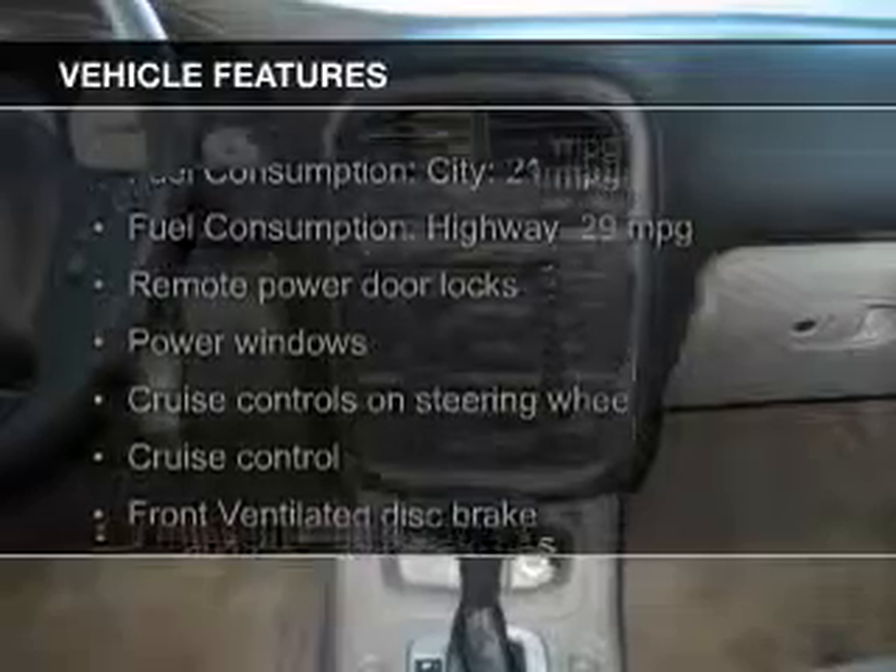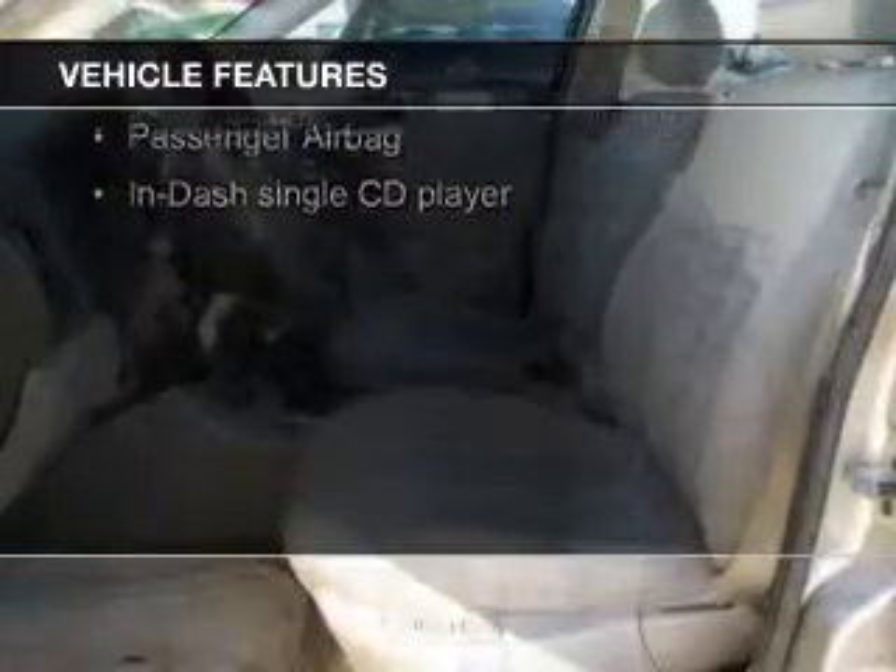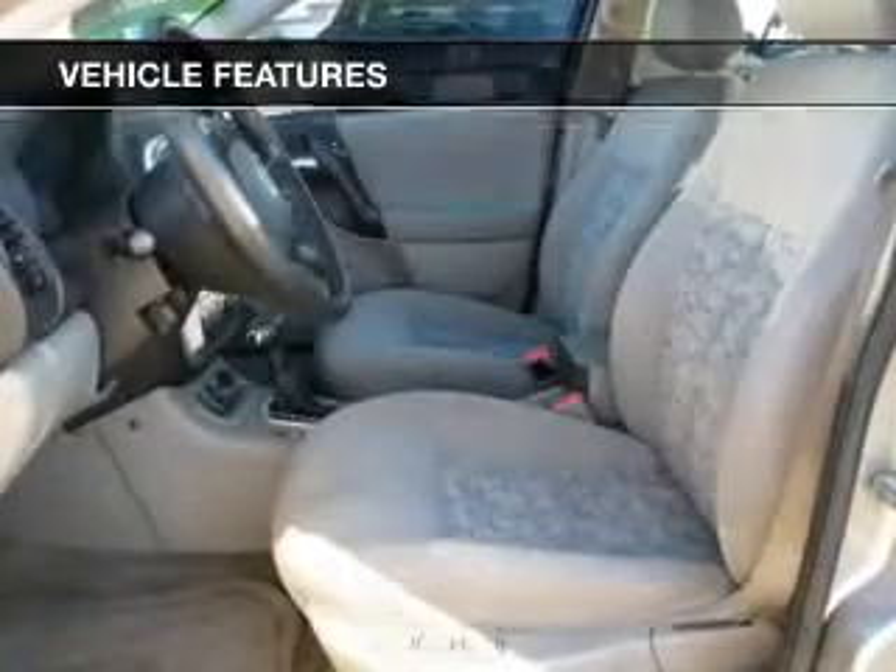The features include aluminum rims, an adjustable tilt steering wheel, an alarm system, cruise control, keyless entry, and privacy glass.